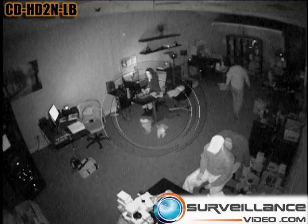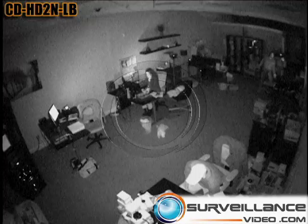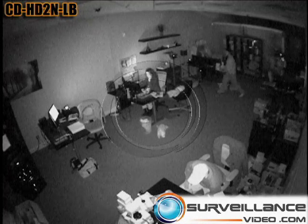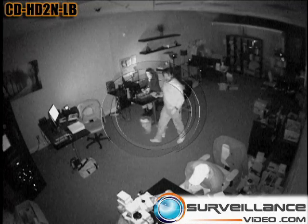Here you can see that the camera is pointed directly at the woman's desk, but if we pan this camera towards the right, towards the bookcase on the back wall, these infrared illuminators would cast and you would be able to see everything in this entire room.